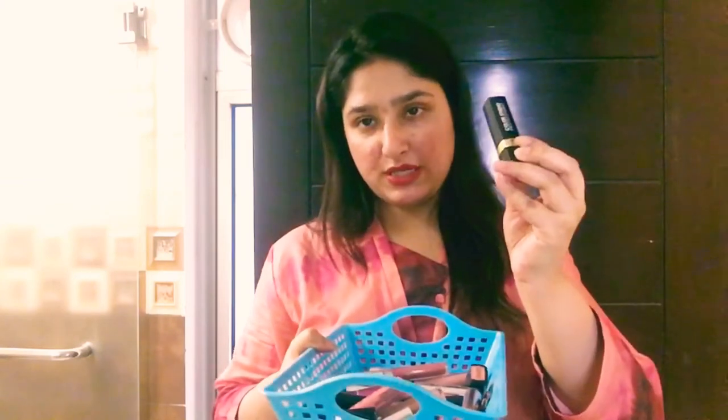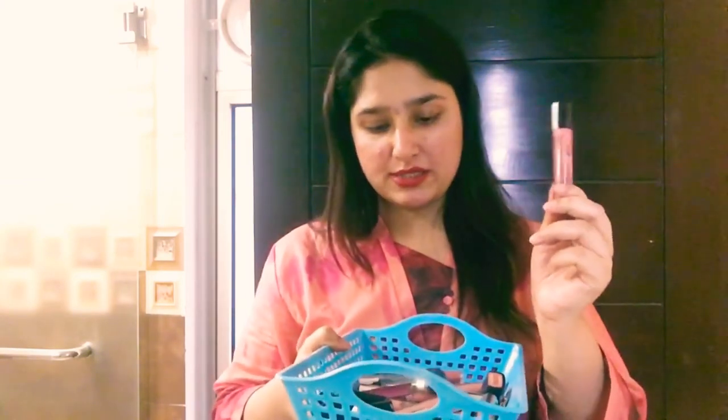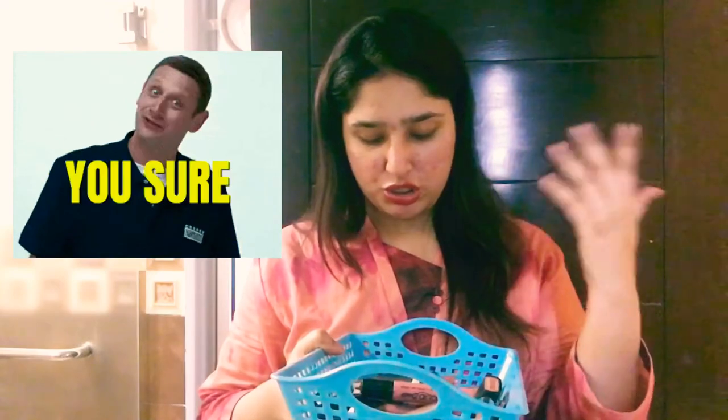And last but not least, a good lipstick should be reasonably priced. Now I have some lipsticks, some liquid lipsticks, and I'm going to apply each color and then let you know the name and number. So let's start with this color.